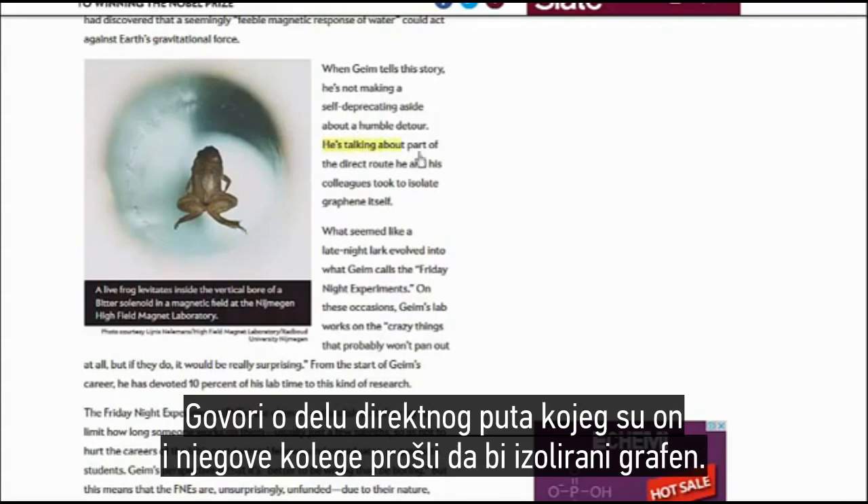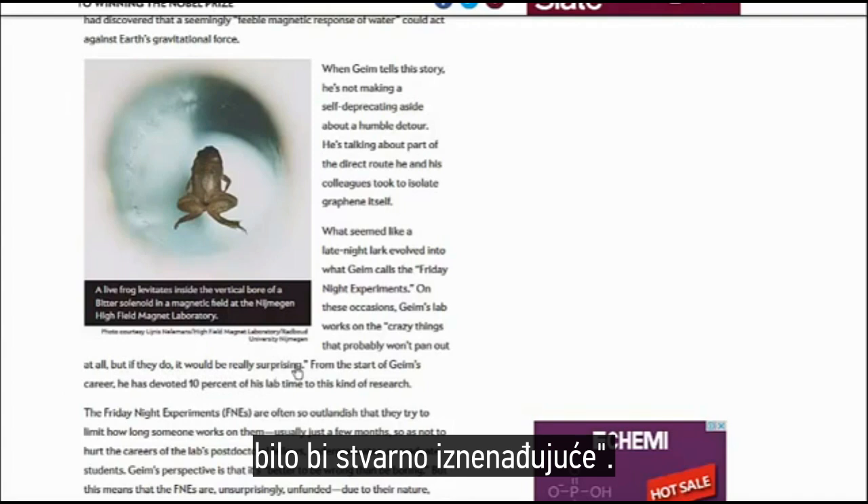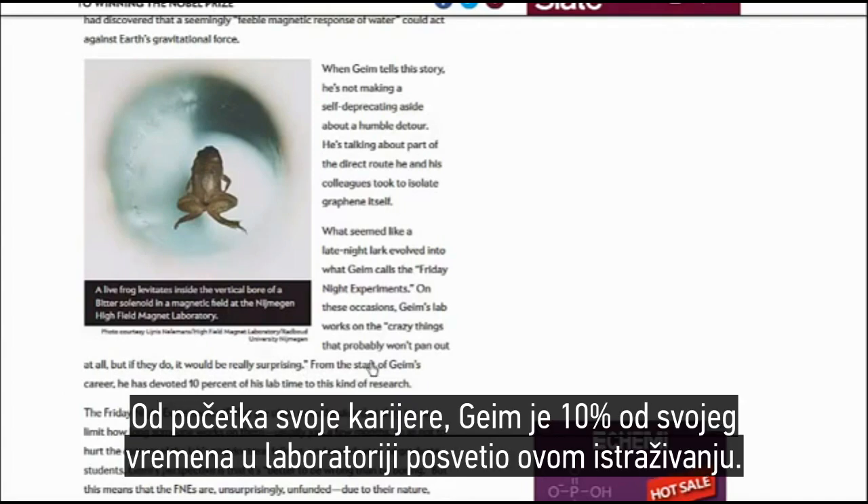When Guim tells this story he's not making a self-deprecating aside about a humble detour — he's talking about a part of the direct route he and his colleagues took to isolate graphene itself. What seemed like a late night lark evolved into what Guim calls the Friday night experiments. On these occasions, Guim's lab works on the crazy things that probably won't pan out at all, but if they do it would be really surprising.